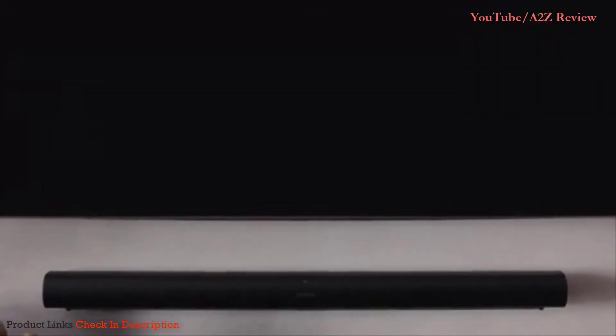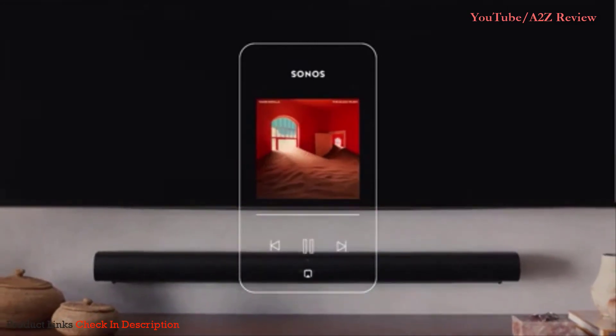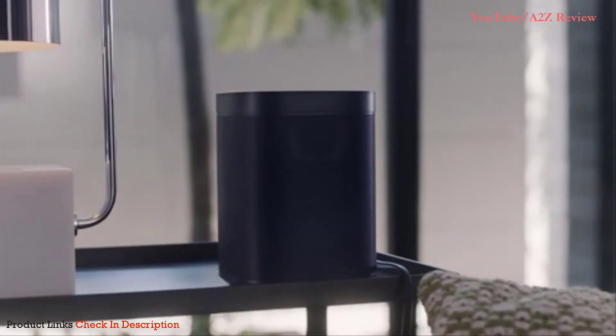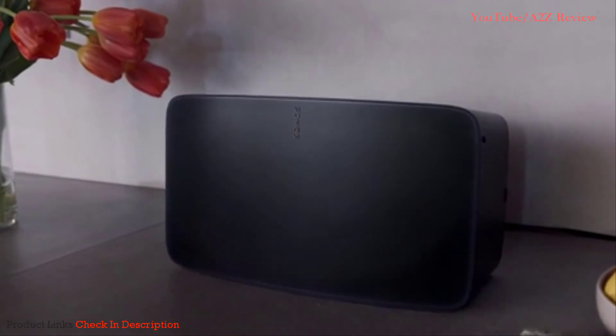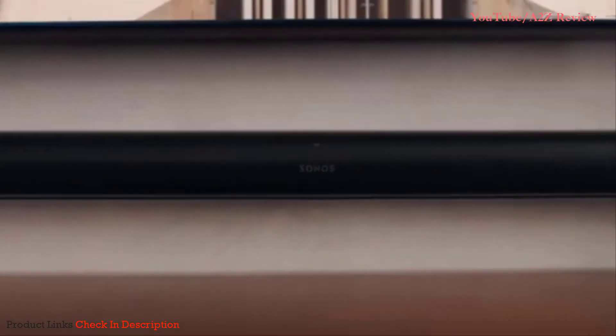When the TV is off, stream music, radio, podcasts and more over Wi-Fi using the Sonos app or Apple AirPlay 2. Wirelessly connect a sub and a pair of matching Sonos speakers such as the One SL to create a more immersive surround sound experience and easily expand your system to more rooms. Sonos ARC — brilliant sound in 3D.